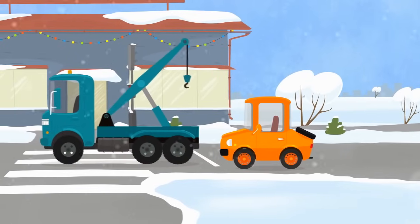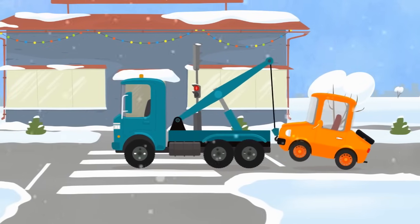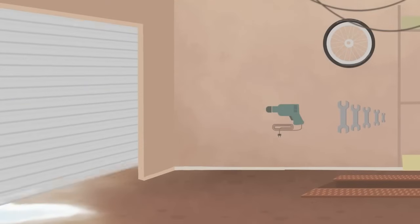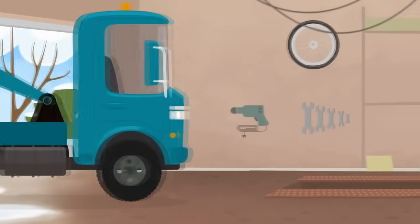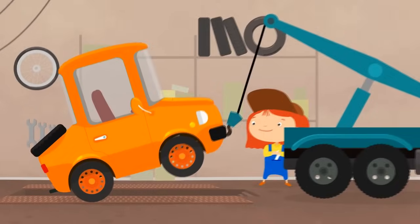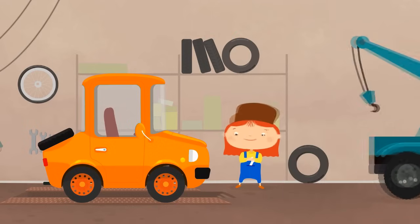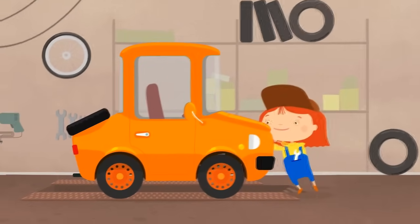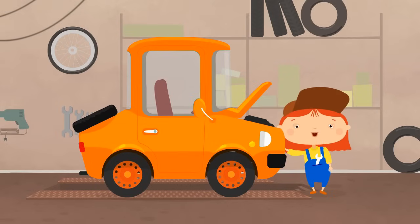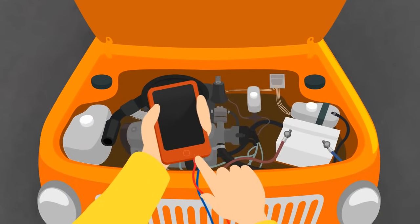The tow truck has come. Hook up, little car! And here is the garage. Dr. McWheely is already waiting. Thank you, tow truck. Well, let's have a look. What is under the hood? It's obvious - the battery is flat. But to know that for sure, Dr. McWheely needs to check something out.